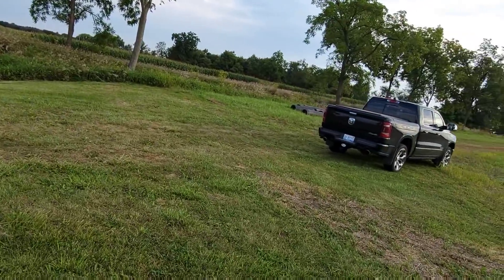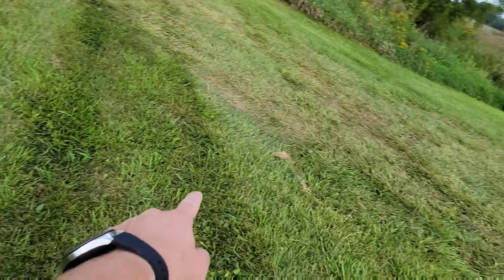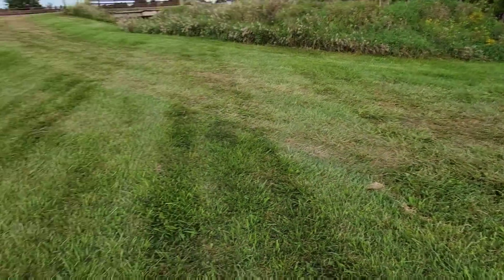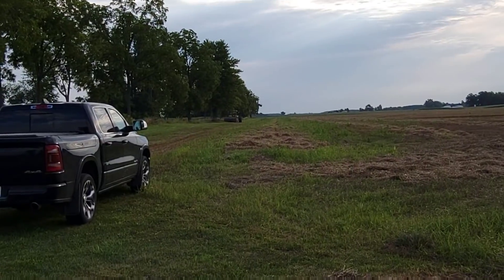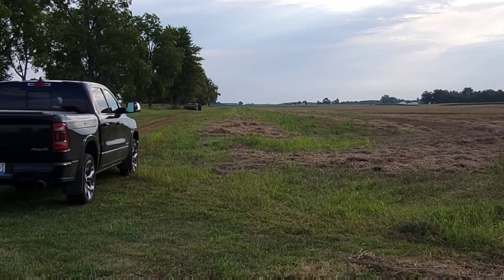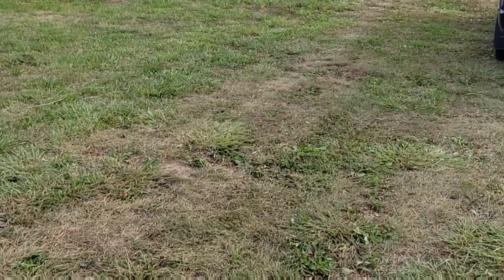He's got some culverts over there that he's going to put in somewhere right through this little divot. And then down there he's got his scrapers and he's going to pull a bunch of dirt off the bank of that river and fill this whole area in. Let's ask him what his plan is.